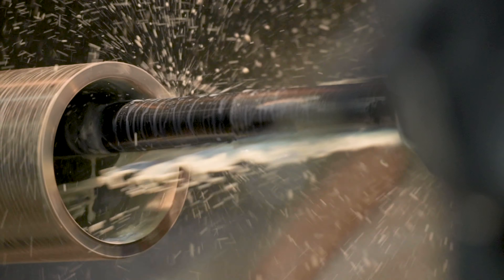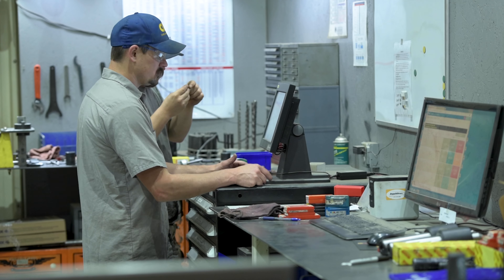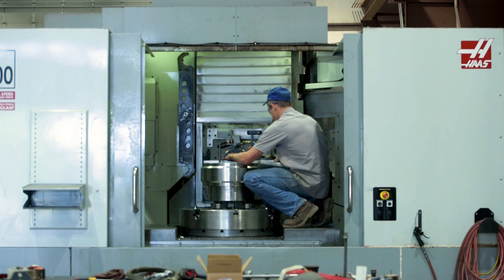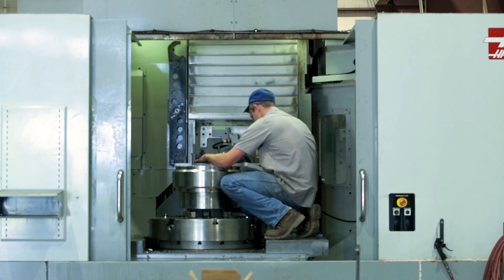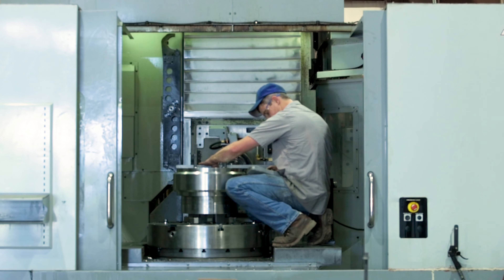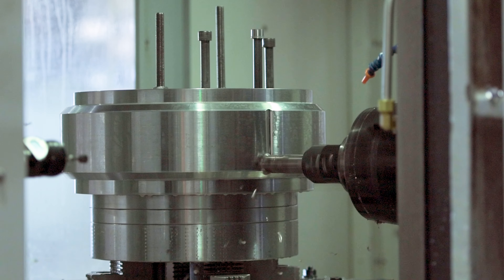At Craft Co. we strive to develop long-term relationships, not only with our customers, but with our employees as well. We work towards developing a culture of respect, teamwork, and safety. It's our utmost concern that our employees feel as if it is a family-owned atmosphere at Craft Co. We're growing, and we're all striving together towards a goal.